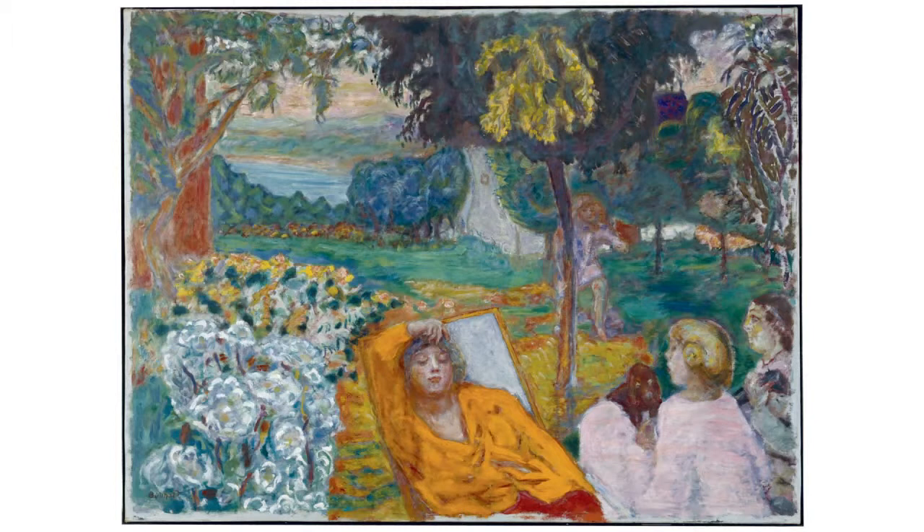Bonin eventually bought a house near Cannes in 1925 and divided his time between there and Brittany. This painting of Marthe in a southern garden was added to the museum's collection when it was presented as a gift from the canton of Bern to mark the reopening of the extended museum in 1936.